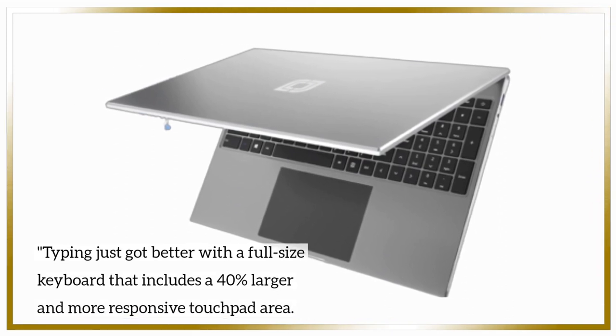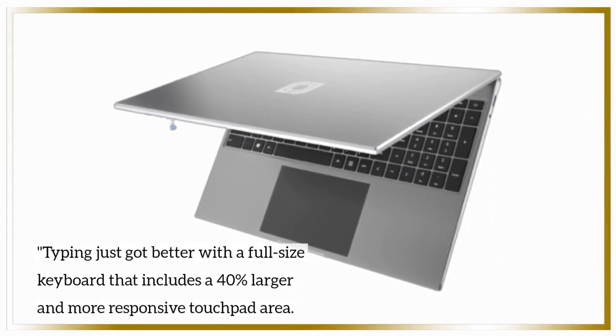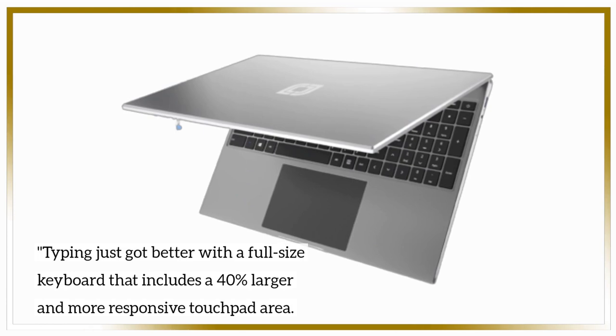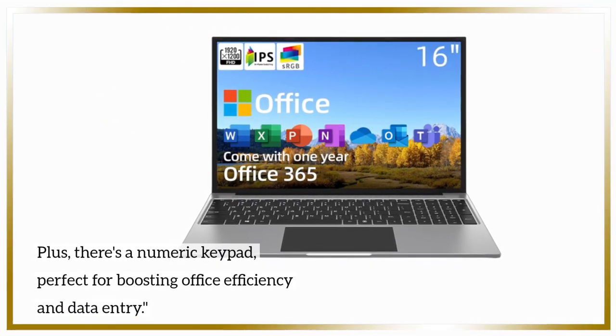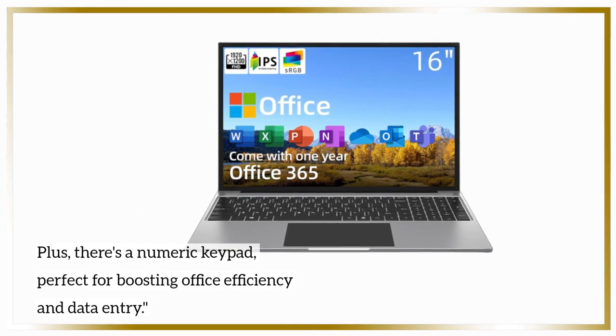Typing just got better with a full-size keyboard that includes a 40% larger and more responsive touchpad area. Plus, there's a numeric keypad, perfect for boosting office efficiency and data entry.